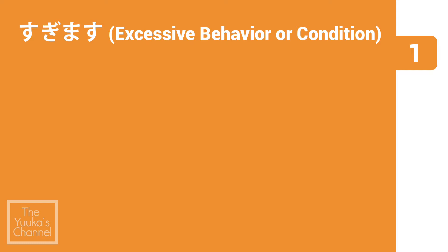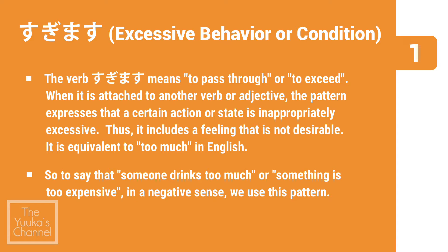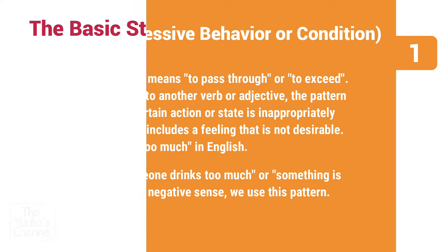First topic: すぎます (sugimasu). The verb sugimasu means 'to pass through' or 'to exceed.' When it is attached to another verb or adjective, the pattern expresses that a certain action or state is inappropriately excessive. It includes a feeling that is not desirable — it is equivalent to 'too much' in English. So to say that someone drinks too much or something is too expensive in a negative sense, we use this pattern.